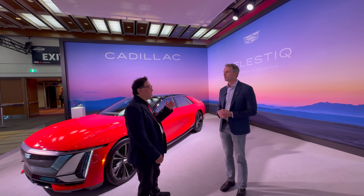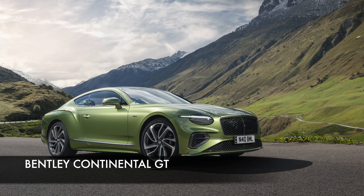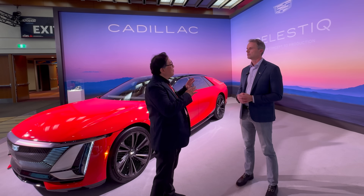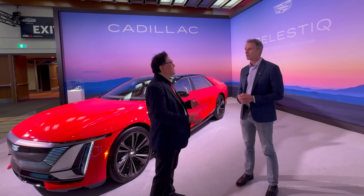At that price range you're competing with the likes of Rolls-Royce and Bentley. It wouldn't be your typical Cadillac buyer, right? So how would you conquest sales away from those established brands?